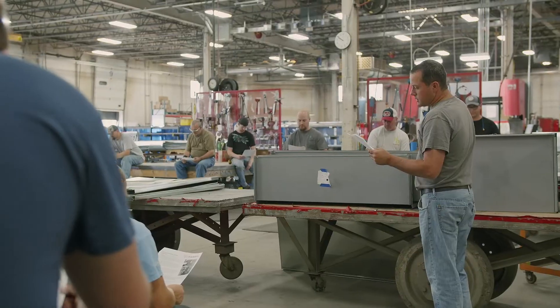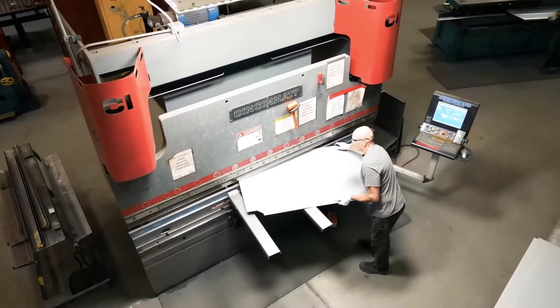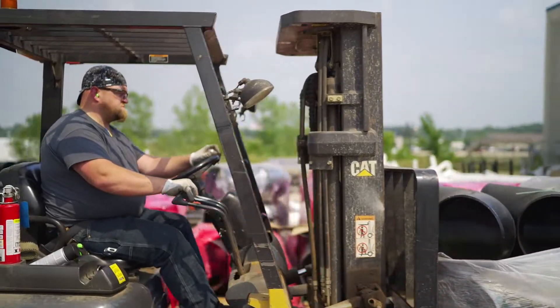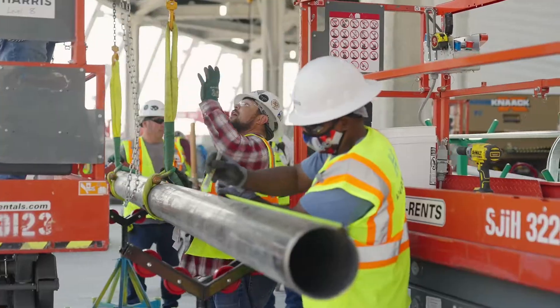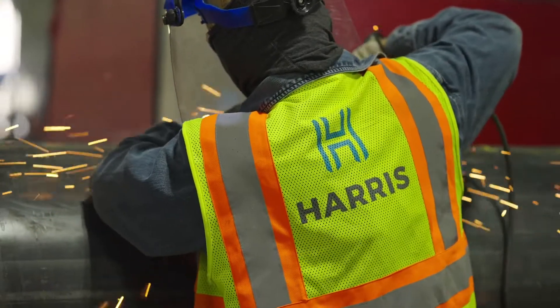To drive a manufacturing mindset into how we build things, how we design things, how we draw things — for coordination and fit out — it's the key to our industry moving forward into the next century. For projects that are really complicated, have tough timelines, or where there isn't enough labor locally to get the job done, that's when you should call Harris.